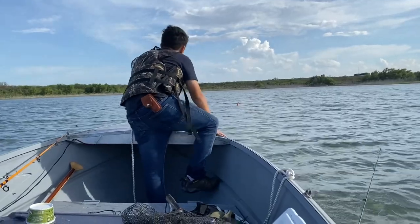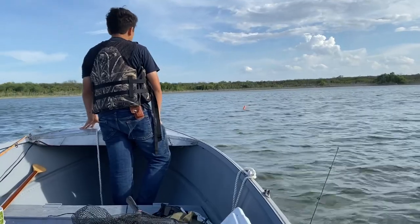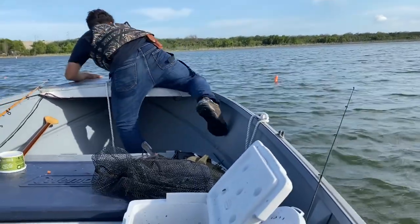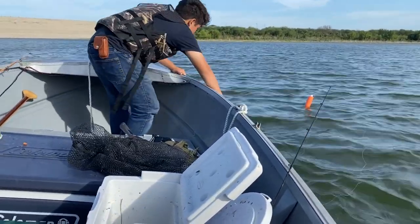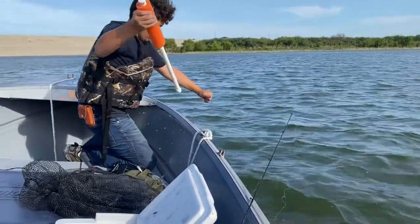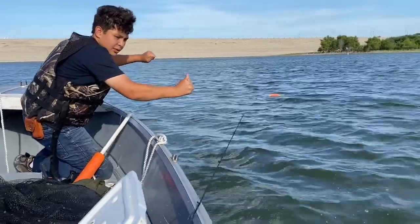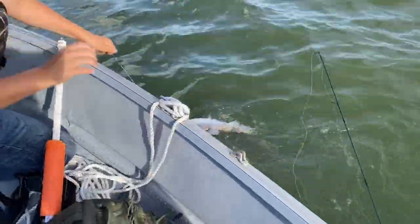Alright, we got another one here. He's moving along — gotta intercept him. Look at him go, he's moving towards us. Oh, that's a big one! Don't rub it against the boat. He's getting underneath the boat. He's healthy — really healthy one. Another blue cat! Oh yeah!